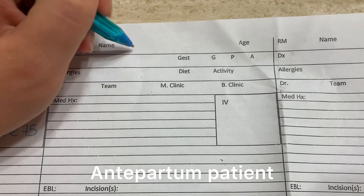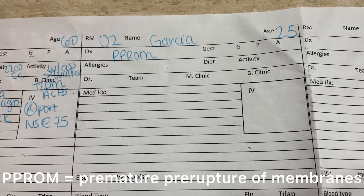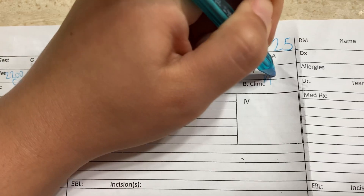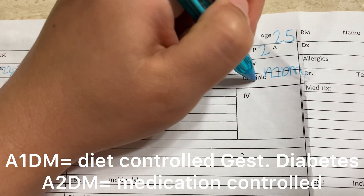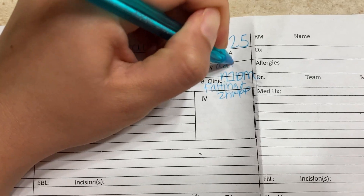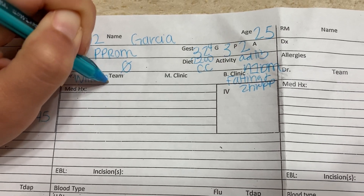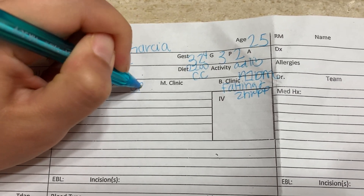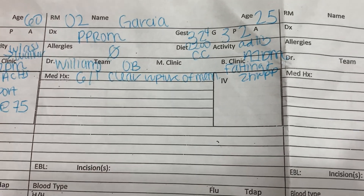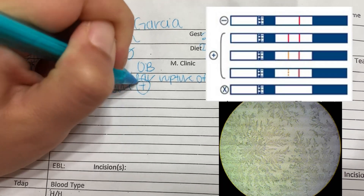In room 2, we have Ms. Garcia. She is 25 years old and is here for PPROM. She has no allergies. She is 32 weeks and 4 days today, a G3P2, and is a gestational A1 diabetic, so her glucose checks are fasting and 2 hours postprandial. She is up ad lib on a 2200 carb-controlled diet. Her OB doctor is Dr. Williams on the OB team. She ruptured clear on June 1st when she got up to the bathroom and noticed a gush of fluid. When she came in, they tested her — her amniocheck was positive and she had positive ferning as well.